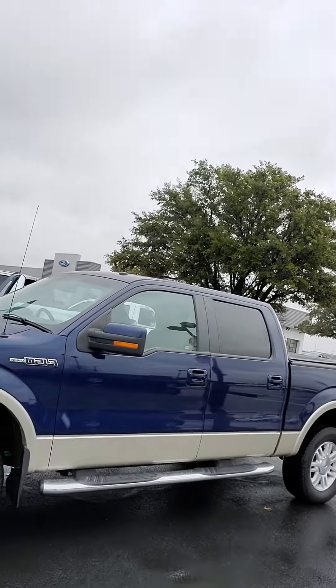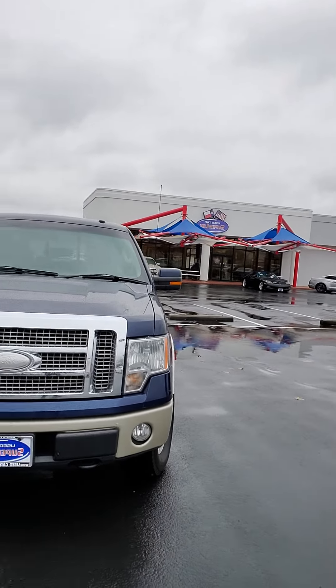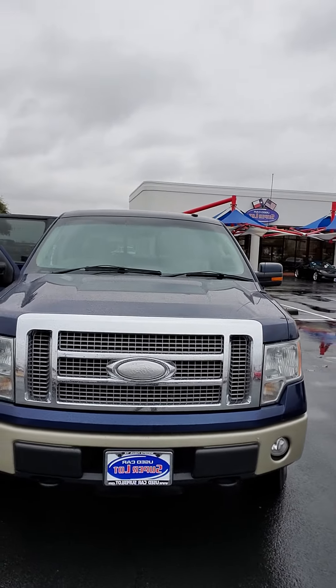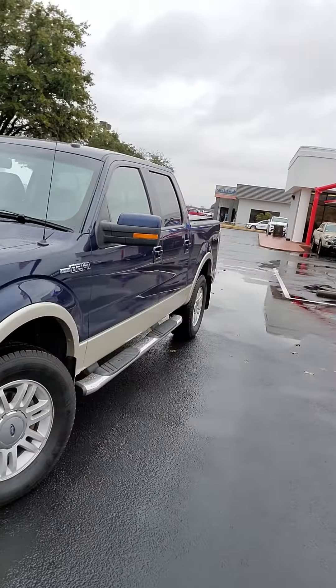Hello, this is Ashton Jones of Wichita Falls Ford. Behind me we have our 2009 F-150 4x4 Lariat. It's a 5.4 liter V8 with a six-speed automatic transmission. It does have your tow hooks with your fog lamps and your chrome grille. It's a 4x4 elect-shift on the fly.